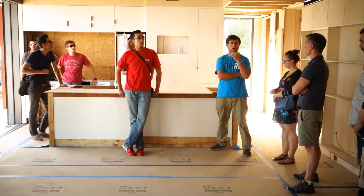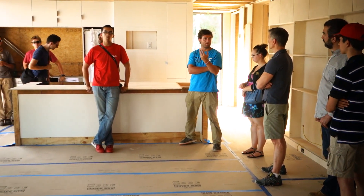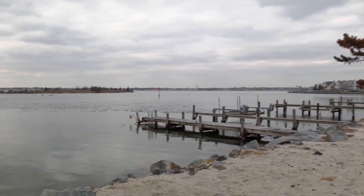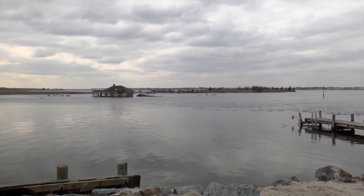We actually have 60 students involved, ranging from all the various disciplines here at Stevens, contributing on engineering and communications and architecture. The initial concepts for Sure House came about when we were building for our last home in the 2013 Solar Decathlon competition, and around that time is when Hurricane Sandy hit and really ravaged the Northeast as a whole.